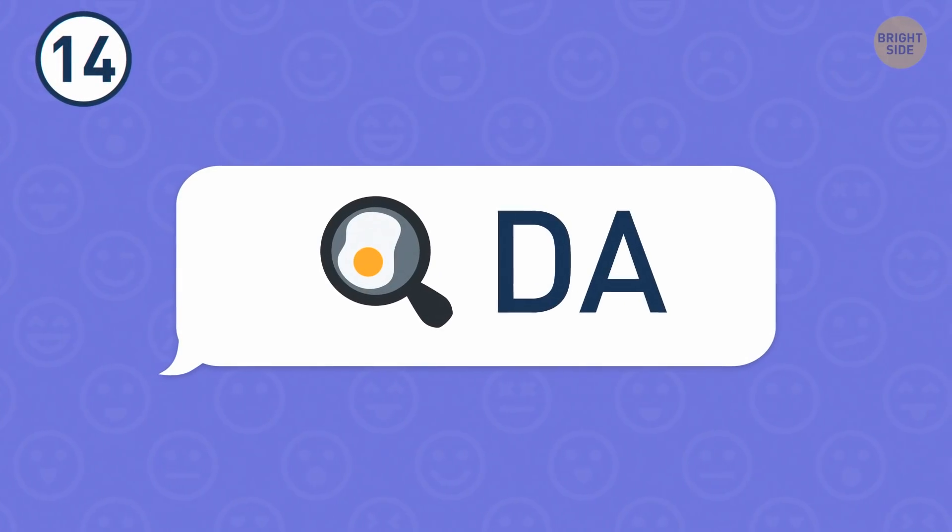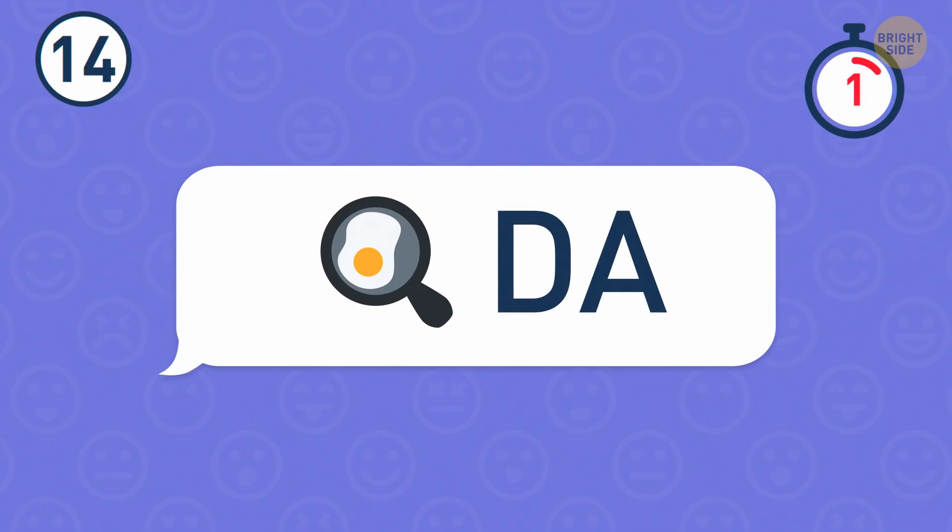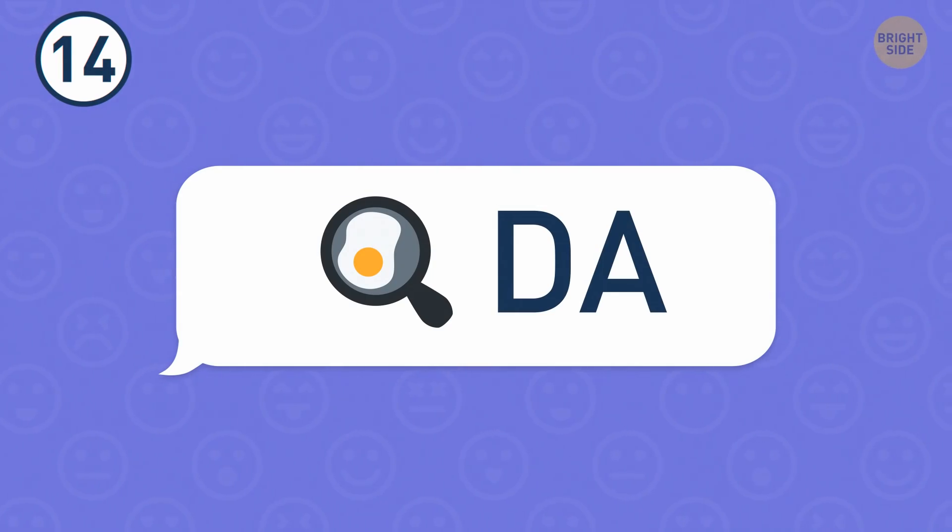Number 14. Another animal for you to figure out. That's a panda.